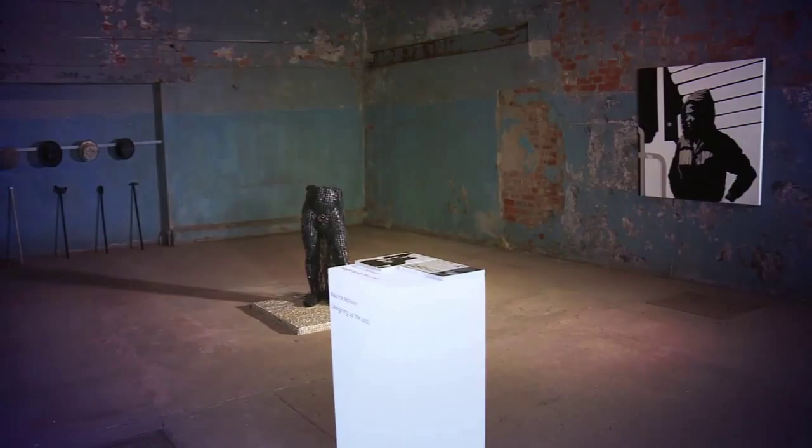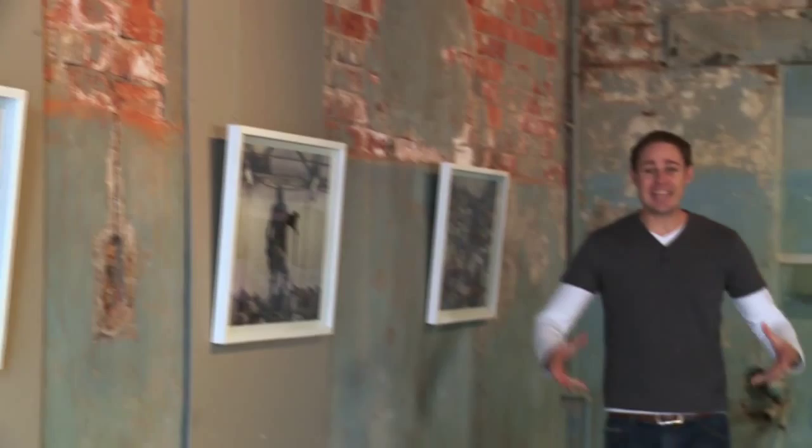But you see, it's the material that they're made from that really piqued our interest. Made exclusively using discarded technology, these works of art are created using the deft hands of their artist, Maurice Mbikai.